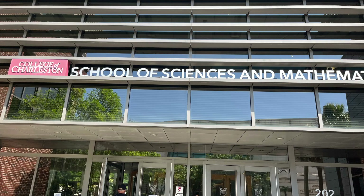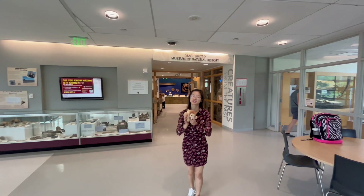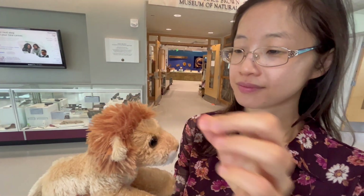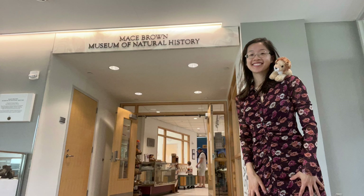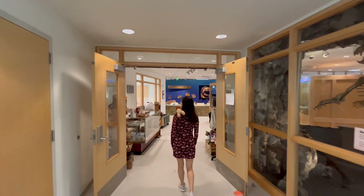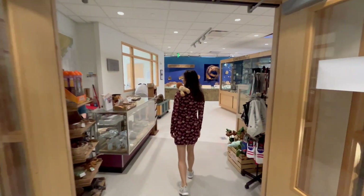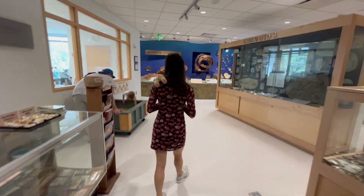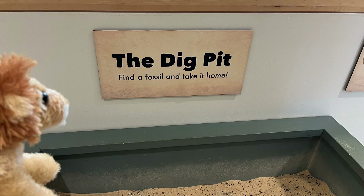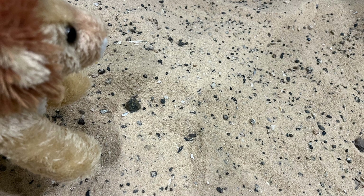The Mace Brown Museum is located on the College of Charleston campus. Let me just groom your mane so you're looking your best — now we can enter. At the Mace Brown Museum you can see loads of fossils and dinosaur bones, and you'll be introduced to the mammals of North America and the Carolinas. Look at these people digging — maybe we can find a fossil at the dig pit too.